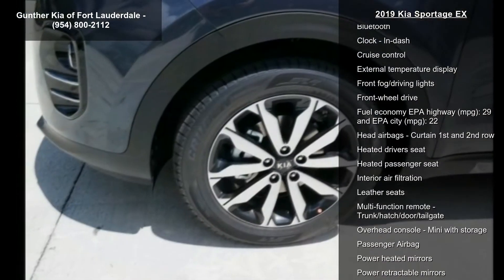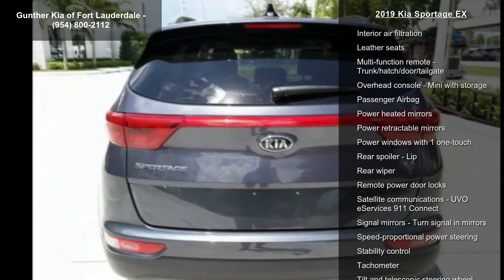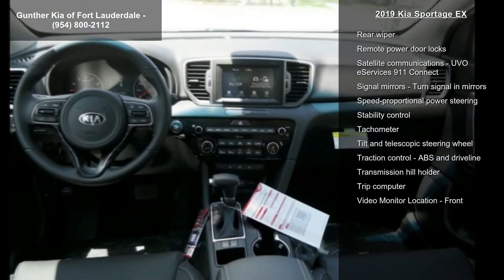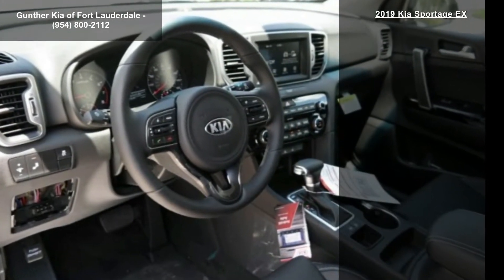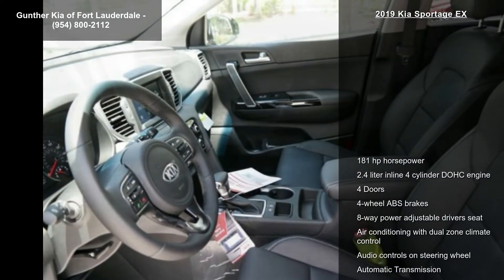181 horsepower, 2.4-liter in-line four-cylinder DOHC engine, four doors, four-wheel ABS brakes, eight-way power adjustable driver's seat, air conditioning with dual-zone climate control, audio controls on steering wheel, automatic transmission and Bluetooth.